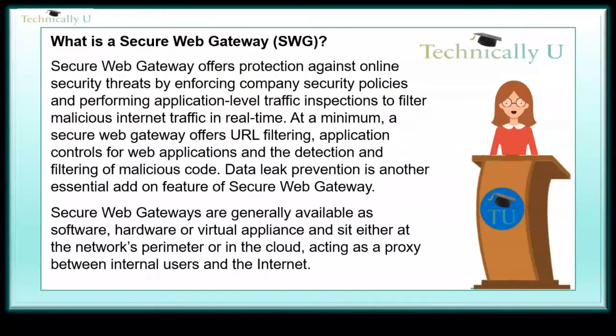Data leak prevention is another essential add-on feature of a secure web gateway. Secure web gateways are generally available as software, hardware, or virtual appliance, and sit either at the network's perimeter or in the cloud, acting as a proxy between internal users and the internet.